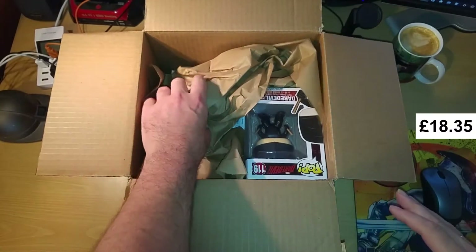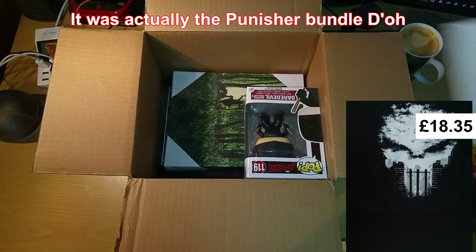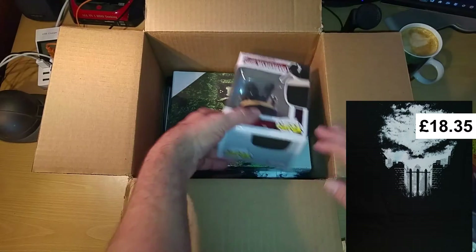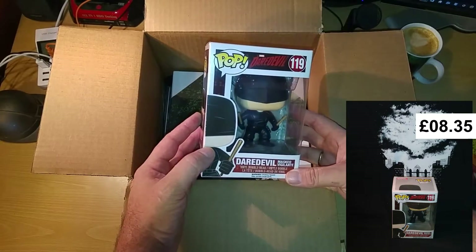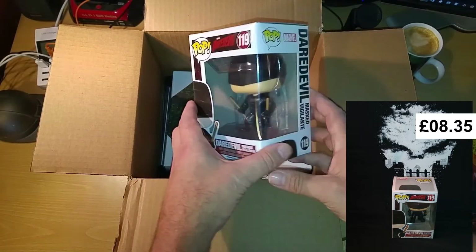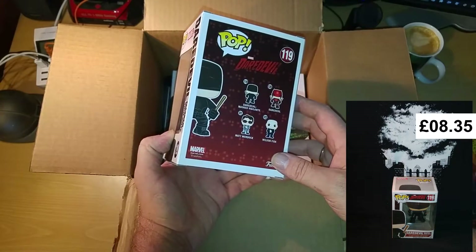There's the Daredevil Pop — I like that one. This looks like he's starting off here in the red and black kit, so this is his Master Vigilante one, which is good.